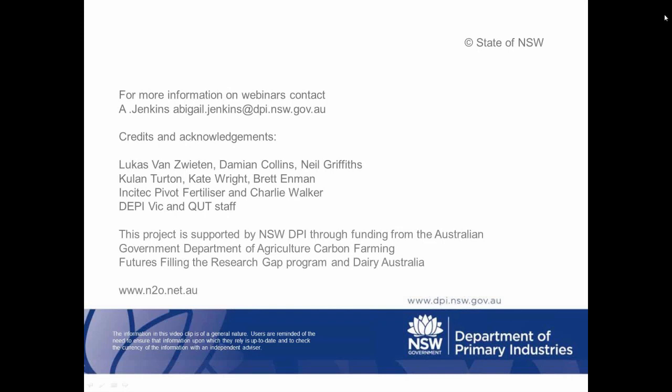Thank you everybody for your attendance and a great webinar Warwick — special thanks to you. We look forward to seeing you at the next webinar. Bye for now.